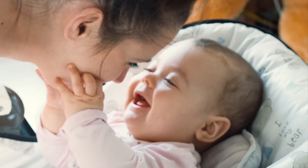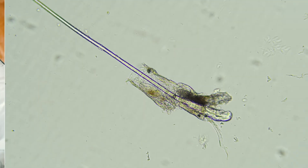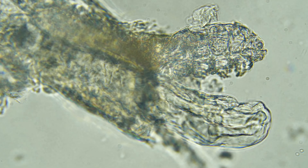You're not born with them. Face mites are passed down from parent to baby. They spend their days tucked right inside our hair follicles, next to the hair. All cozy.